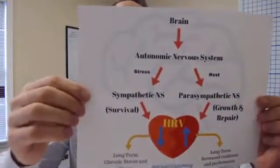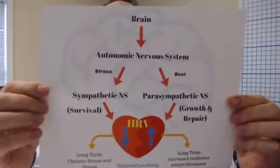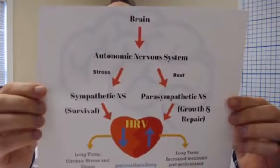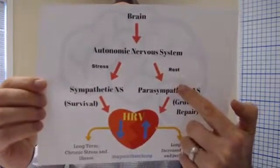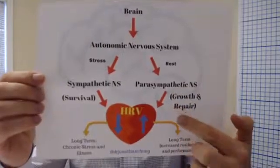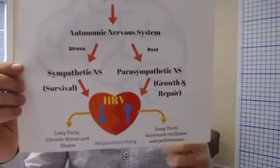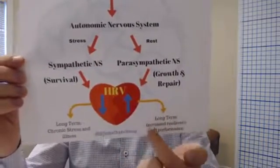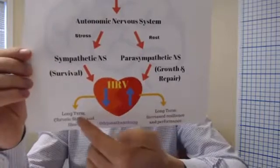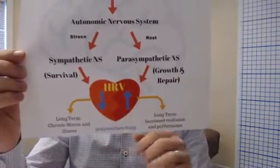This is from a good friend, Dr. John Chung down in Florida, who does a lot of blogging and writing on the nervous system and upper cervical chiropractic care. This diagram talks about the autonomic nervous system well — we have the stress side and the rest side, sympathetic and parasympathetic. As heart rate variability increases, we have long-term increased resilience and performance. When HRV is low, we have long-term chronic stress and illness.